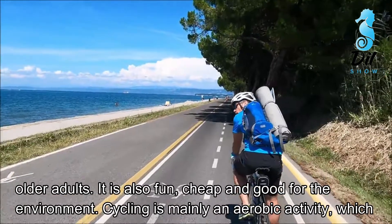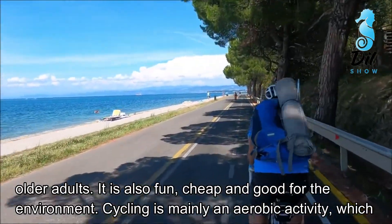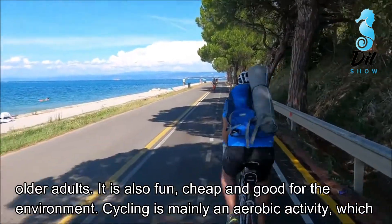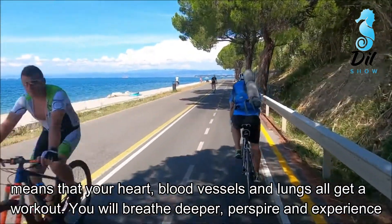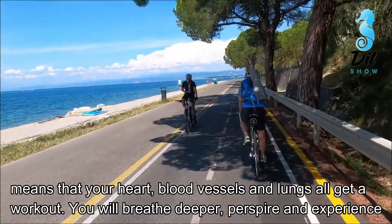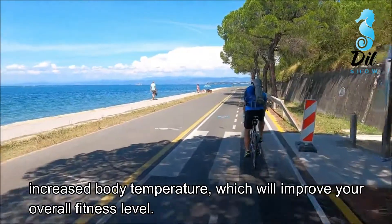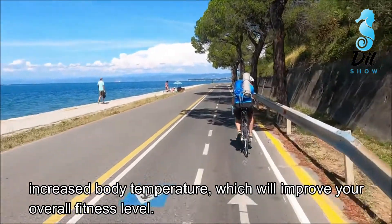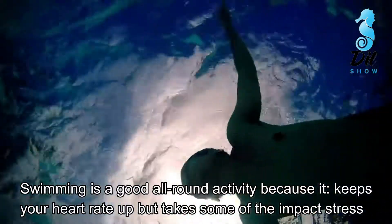Number 4: Cycling. Cycling is a healthy, low-impact exercise that can be enjoyed by people of all ages, from young children to older adults. It is also fun, cheap, and good for the environment. Cycling is mainly an aerobic activity, which means that your heart, blood vessels, and lungs all get a workout. You will breathe deeper, perspire, and experience increased body temperature, which will improve your overall fitness level.